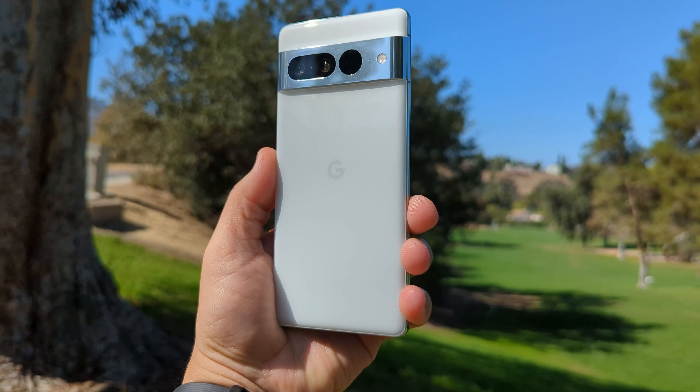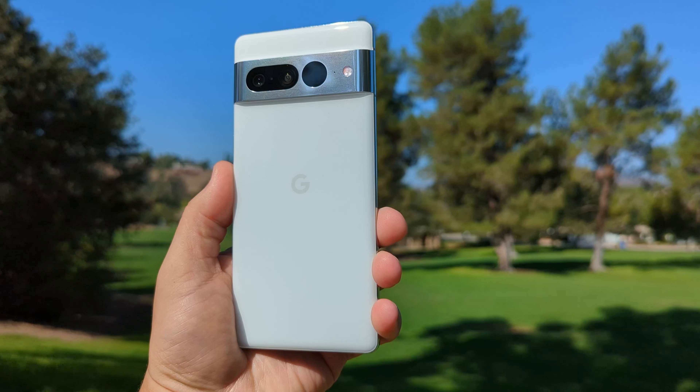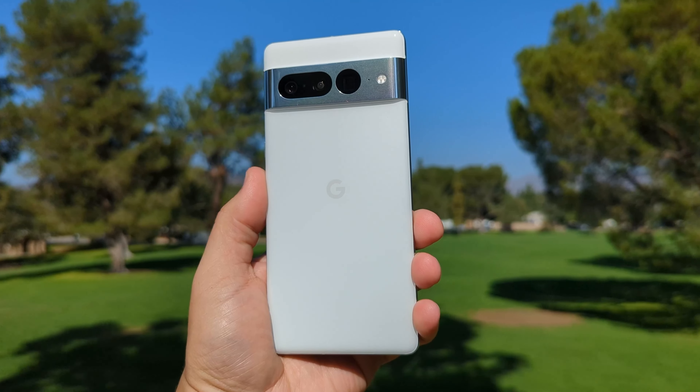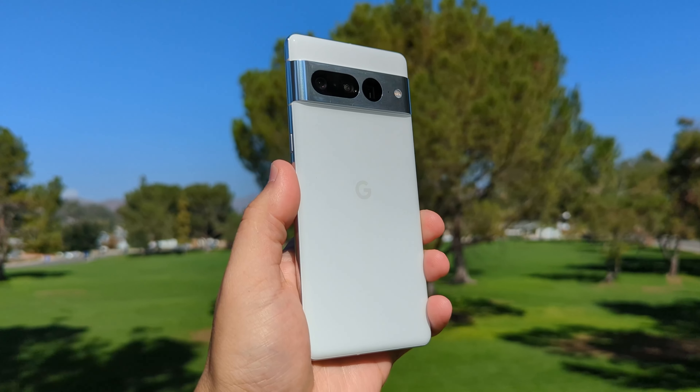The Pixel 7s are not radical departures from the Pixel 6s. If you have a Pixel 6, there are a precious few reasons to consider an upgrade. They're very similar-feeling phones, and generally, for all phones currently on the market, almost no device truly earns a recommendation for a one-year upgrade anymore these days.